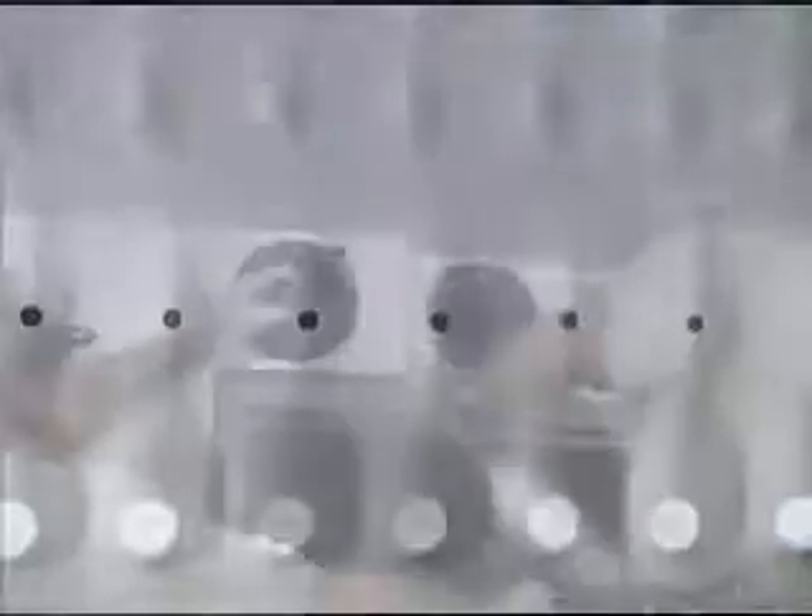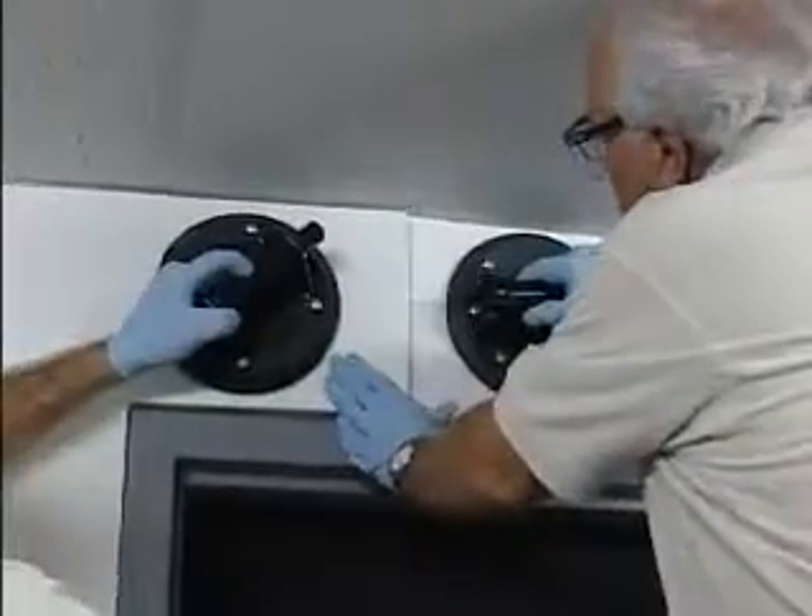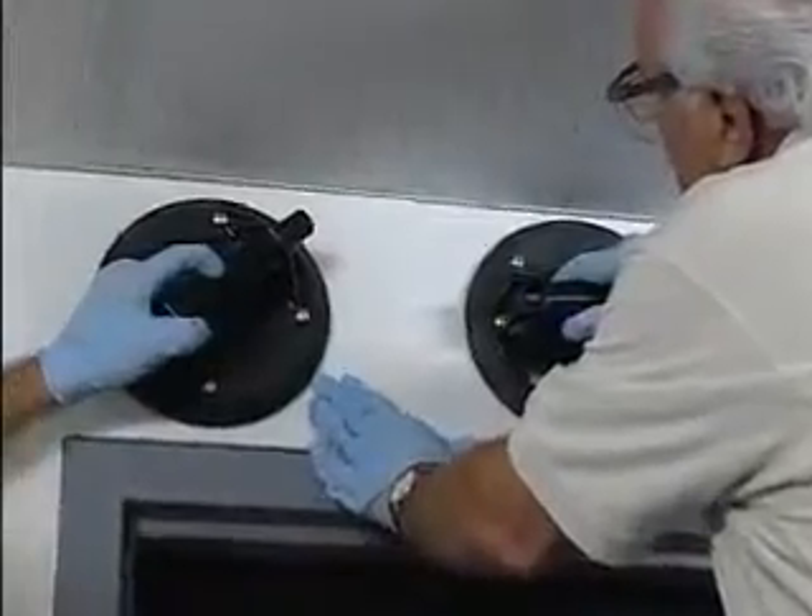DuPont Corian wall surfacing, giving you the power to transform and create like never before, thanks to the revolutionary surface material that's as versatile as it is easy to use.